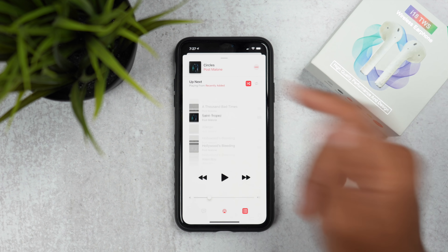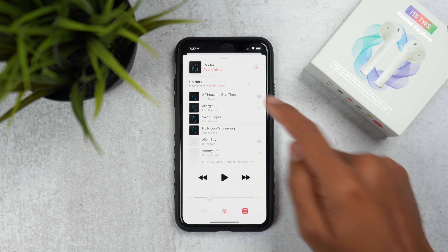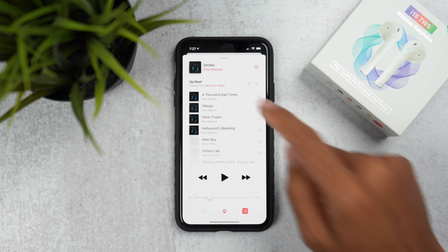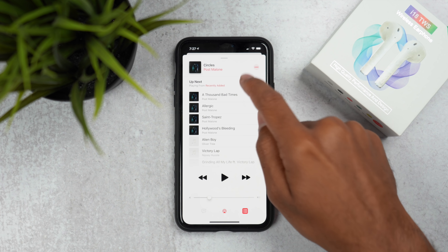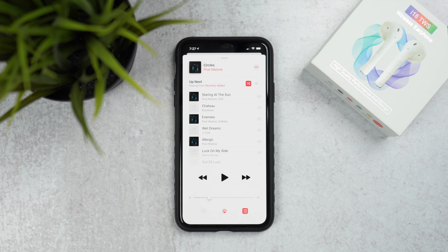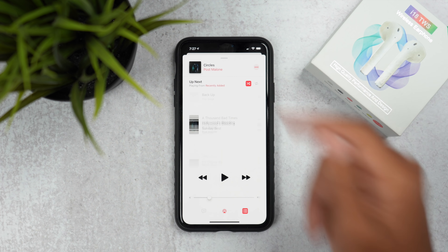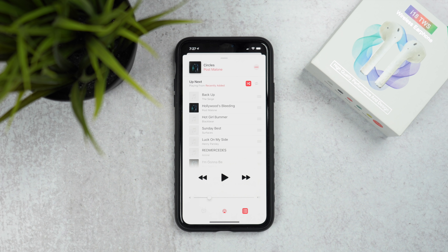In the Music app, if you tap the shuffle button, there's a brand new animation. Previously it was very abrupt and not smooth, but now there's an actual animation that replicates a shuffle action, indicating your music will play in a different order. It looks really cool — just a small but nice change within the Music app.